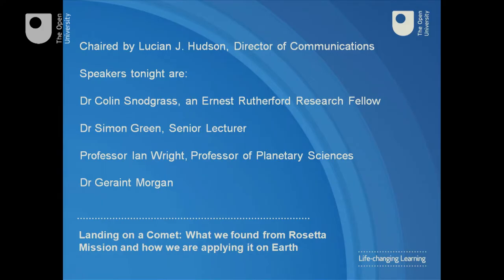Tonight, speakers from the Open University's science faculty will discuss what we found from Rosetta and how we are applying it on Earth. You'll hear first from Dr Colin Snodgrass, an Ernest Rutherford Research Fellow, who will show images of the variations in terrain on the comet. You'll then hear from senior lecturer Dr Simon Green, who will reveal what we've learned so far about the physical properties of the comet's surface.